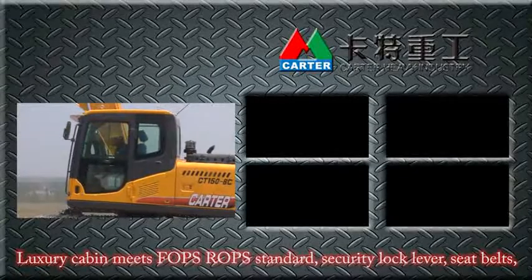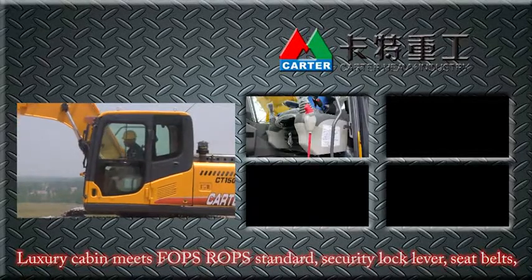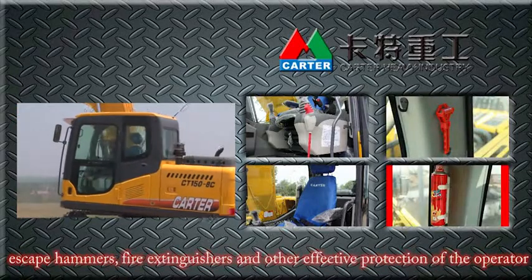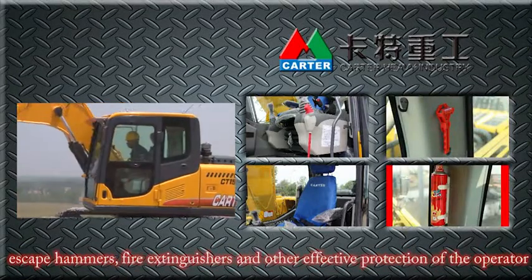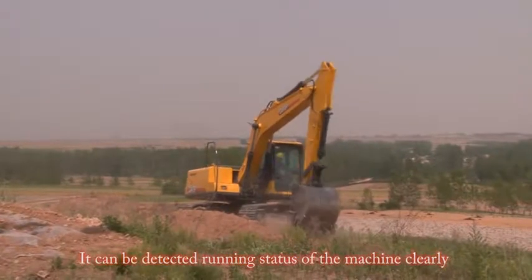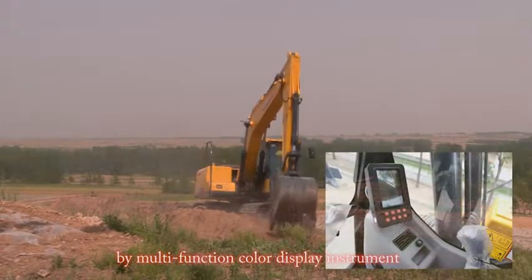The luxury cabin meets FOPS and ROPS standards. Safety features include a security lock lever, seat belts, escape hammers, and fire extinguishers for effective protection of the operator. Machine running status can be clearly monitored via a multi-function color display instrument.